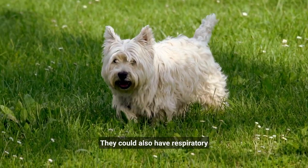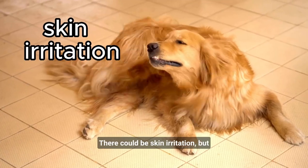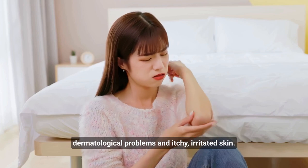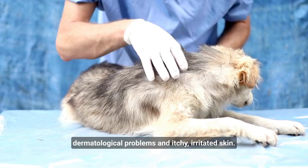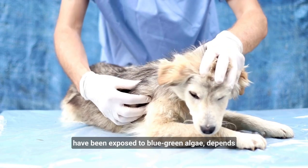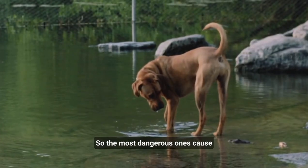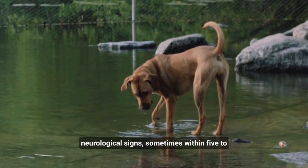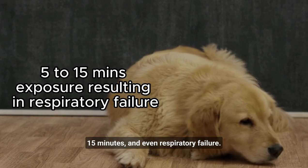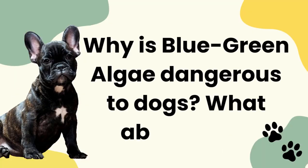Dogs could also have respiratory signs and difficulty breathing. There could be skin irritation, but more commonly in humans they have dermatological problems and itchy, irritated skin. The diagnosis and treatment for dogs that have been exposed depends on the signs they're exhibiting. The most dangerous toxins cause neurological signs sometimes within 5 to 15 minutes and even respiratory failure.